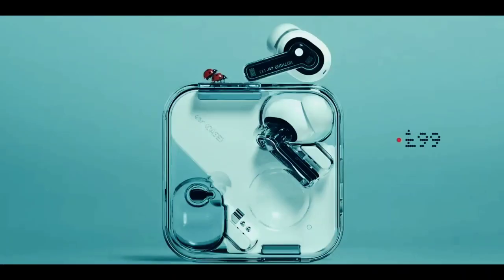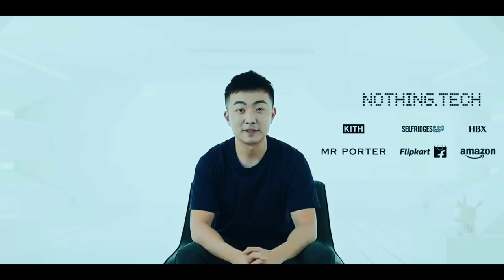Ear One comes at £99, $99, and €99. Ear One will be available globally on our website and via our partners. Visit nothing.tech for more information.